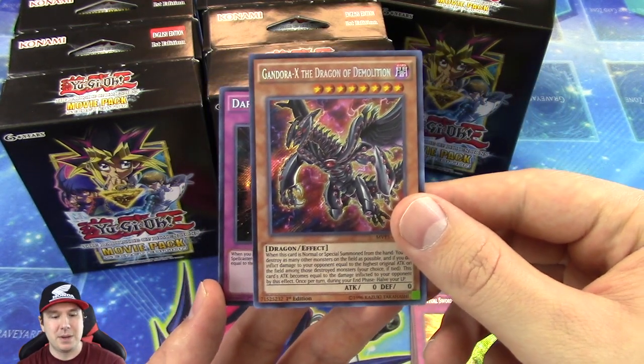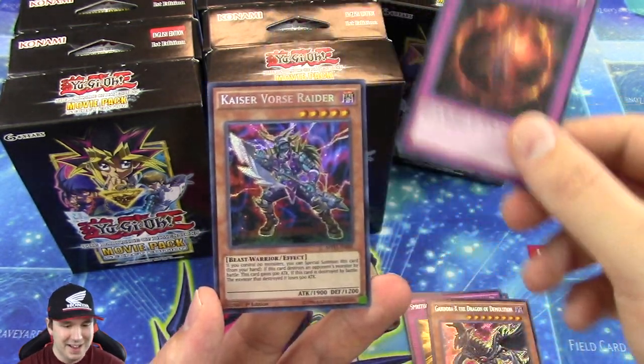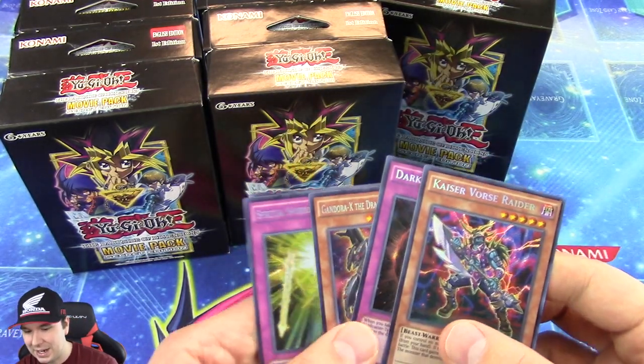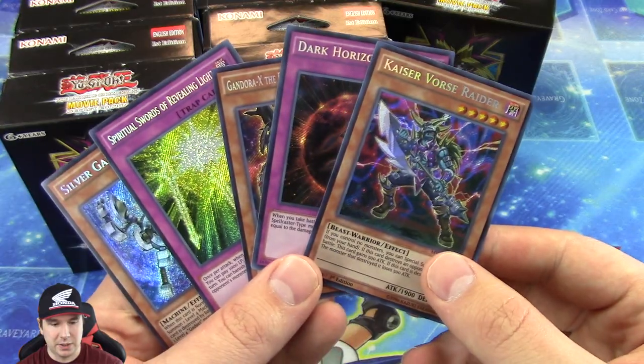This card right here for whatever reason just jumped out at me — it looked like a Pokemon card, or something I've seen before. The Kaiser Vorse Raider there, Secret Rare. Very cool. And on to our third Special Edition.